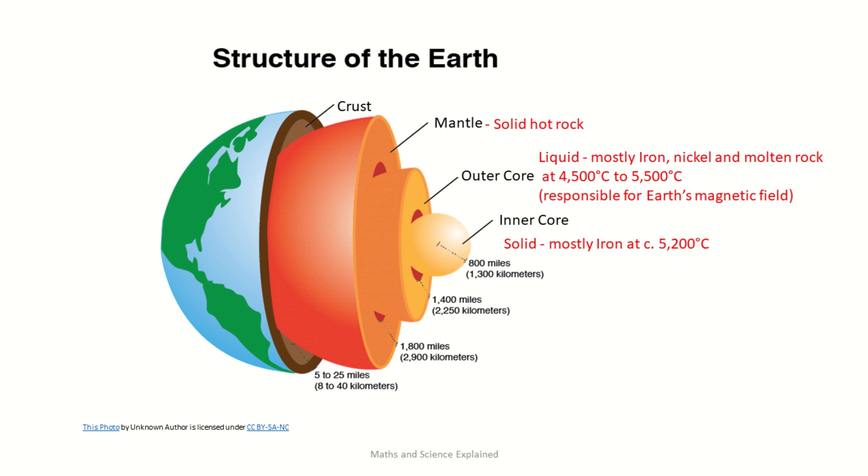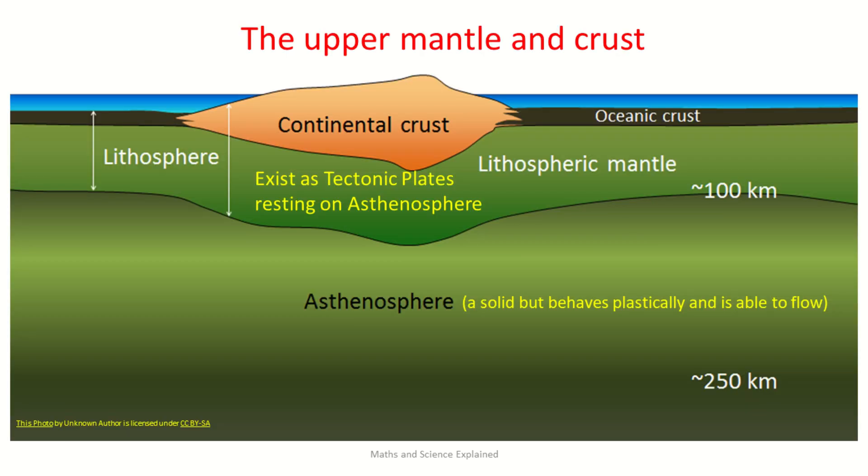The mantle lies above the outer core and is essentially hot rock composed mainly of oxides of silicon and magnesium. The crust and the upper part of the mantle is known as the lithosphere, and is broken into tectonic plates, both large and small. The lithosphere rests on a mantle layer known as the asthenosphere, which is at a higher temperature. While this layer is solid, it behaves plastically and is able to flow, which is one of the reasons for the movement of the tectonic plates sitting above it.